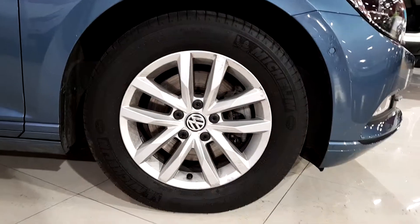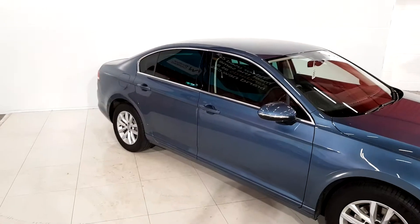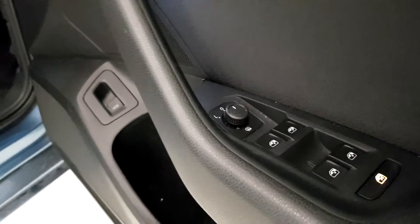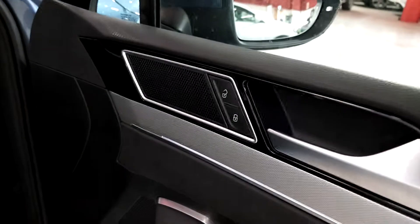You have the 15 inch alloy wheels and then you have the privacy glass as well with the lovely chrome surrounds. Inside the car you have all four electric windows, electrically adjustable wing mirrors, and central locking.